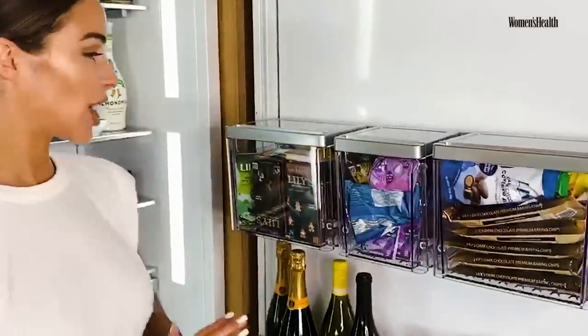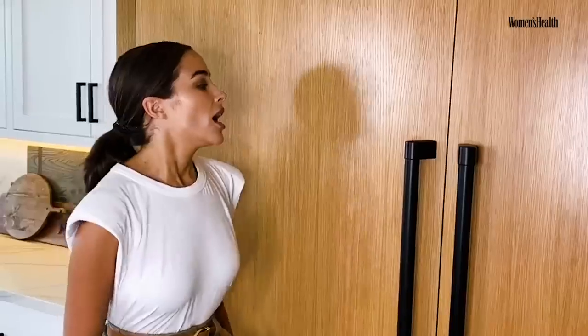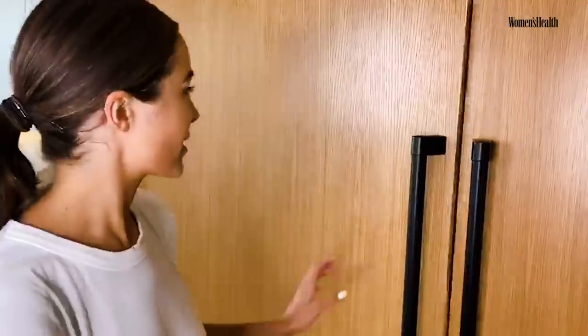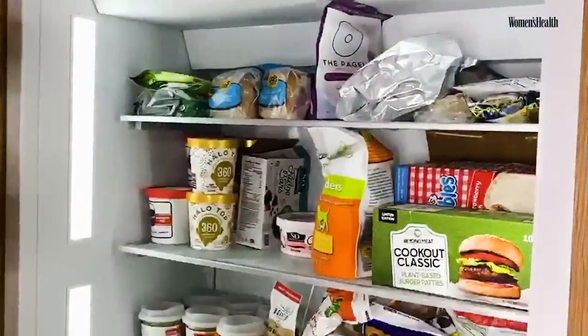I think that's all for here — I'm going to show you the freezer. To be honest, I have not opened the freezer in a while, but let's see what it's looking like in here. Whoa, okay — there's a lot in here!